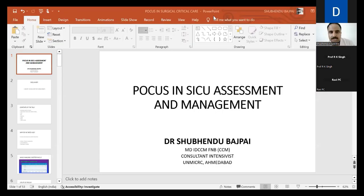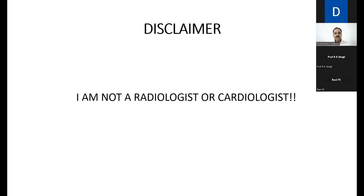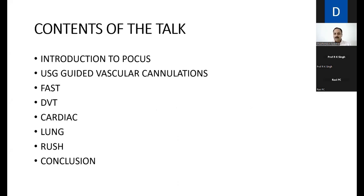At the outset, my disclaimer: I am not a radiologist or a cardiologist. Because of the brevity of time, we will just touch on the topics. The entire point-of-care ultrasound is a two-day workshop and I have to finish it in 20 minutes. We'll give a brief introduction to FOCUS, then go through USD-guided cannulation procedures, FAST, DVT, cardiac ultrasound, lung ultrasound, and RUSH, and then conclude.